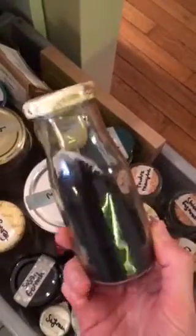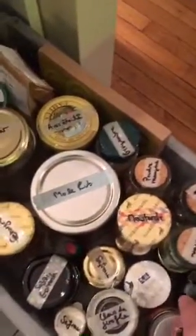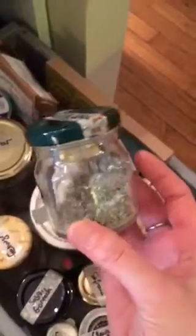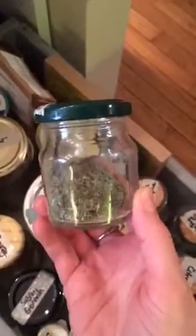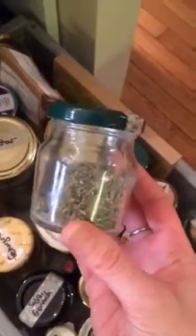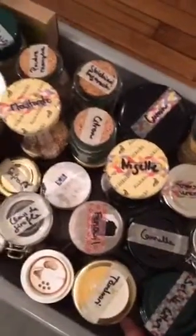These are nigella seeds — again bought in bulk and transferred into an empty jar. Among the quirkier ones I'll mention the celery salt. In French it's called sel de céleri. This is a celery salt I make myself: when I buy a bunch of celery, I keep the leaves, dry them in the oven, then mix them with salt. You can find the recipe on my blog at cnz.to. Once the celery leaves are completely dried you mix them with salt — so you don't have to buy it and you don't have to throw out the celery leaves.